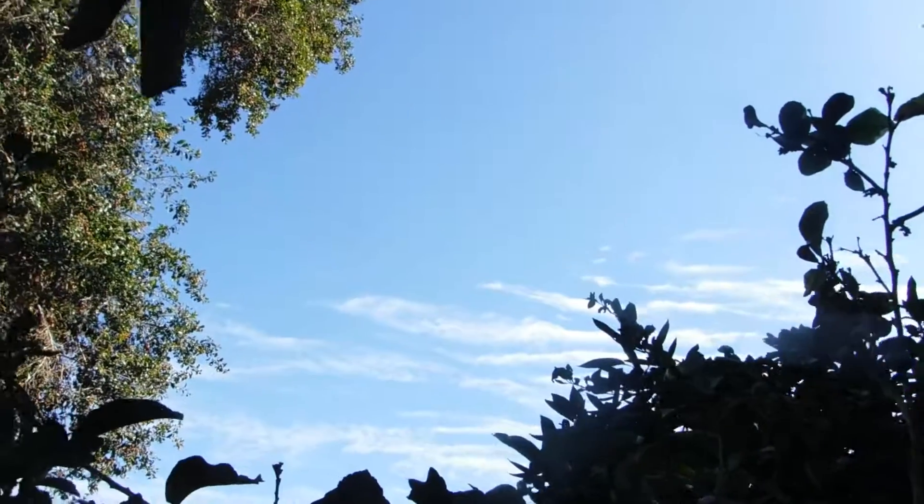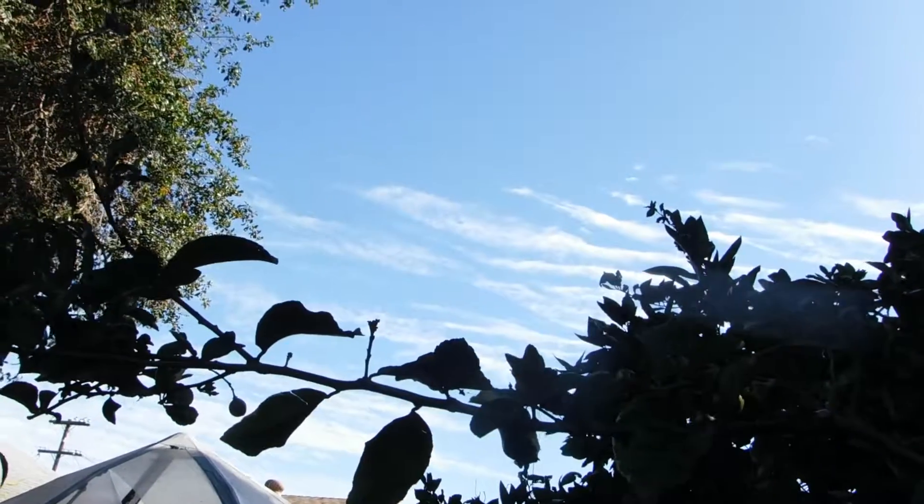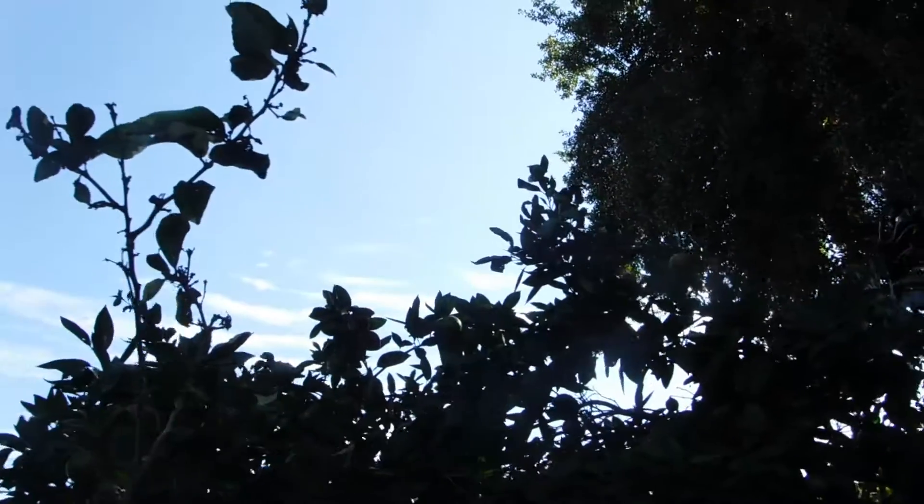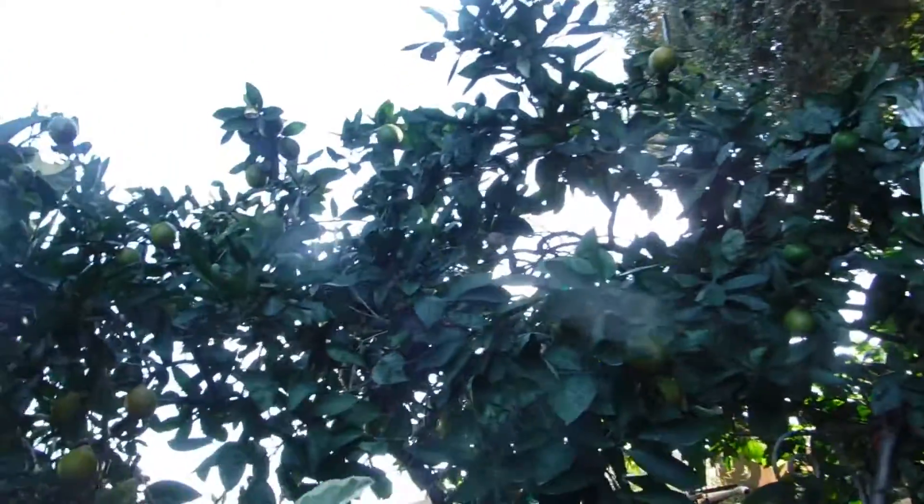And look, we have clouds. Do you think it might rain again? I doubt it. And then that other tree, where the fruit is just starting to change color, is my tangelo.